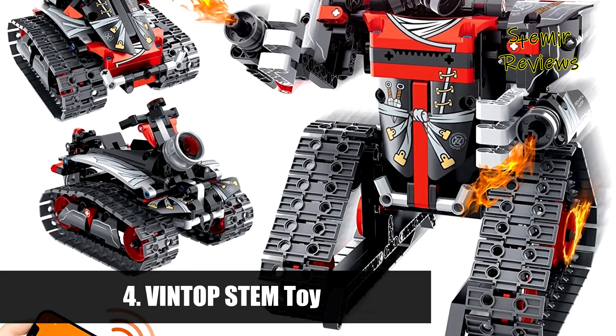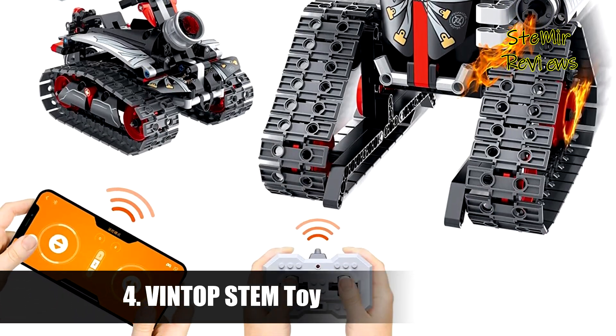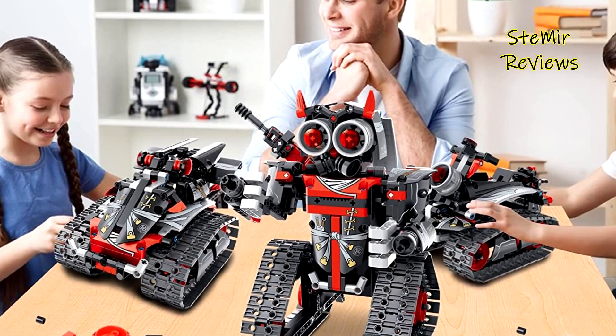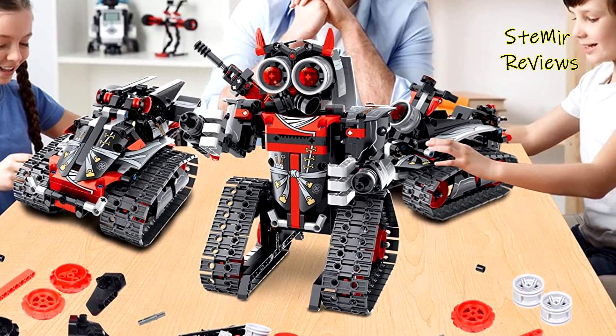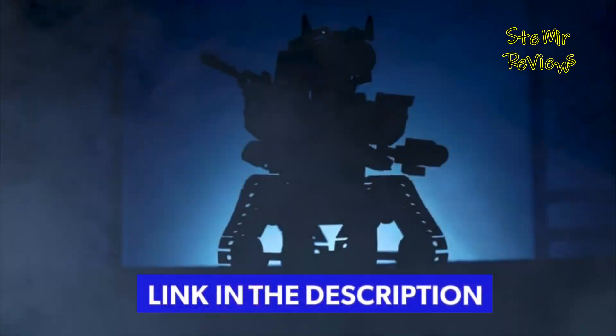Number 4 in our top is from the Vintop brand. This remote controlled stunt racer building kit can be built into three models: RC track car, RC robot, and RC racing tank. All 419 pieces of building parts are well made with non-toxic superior ABS plastics and are consistent, compatible, and connect easily without falling apart.